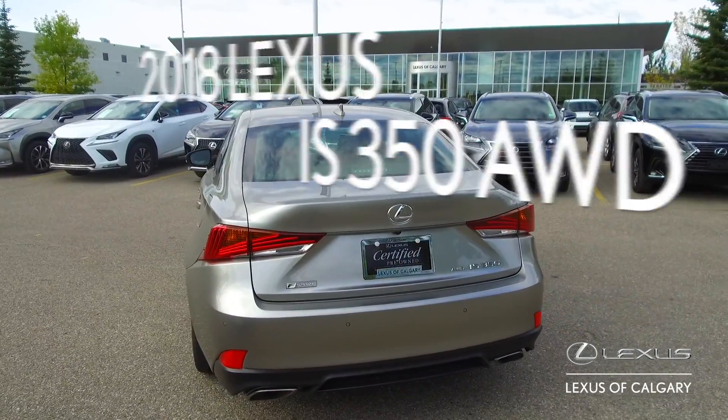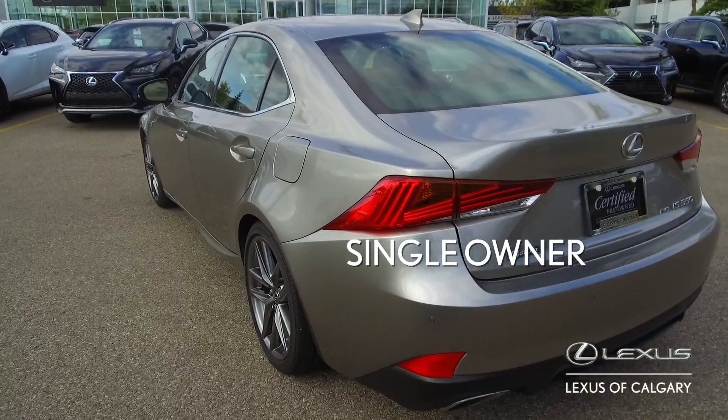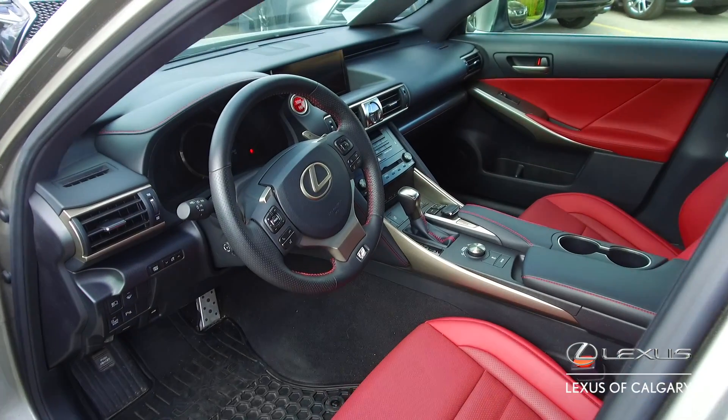Here we have a 2018 Lexus IS 350 all-wheel drive. This is a single owner vehicle. It's been locally driven and it's cared for — you can see it by the cosmetic condition of the vehicle.